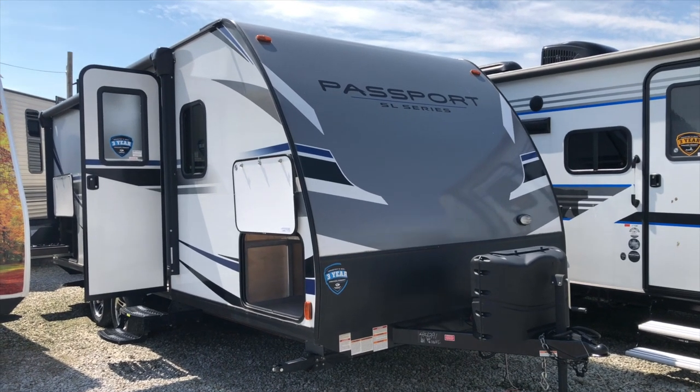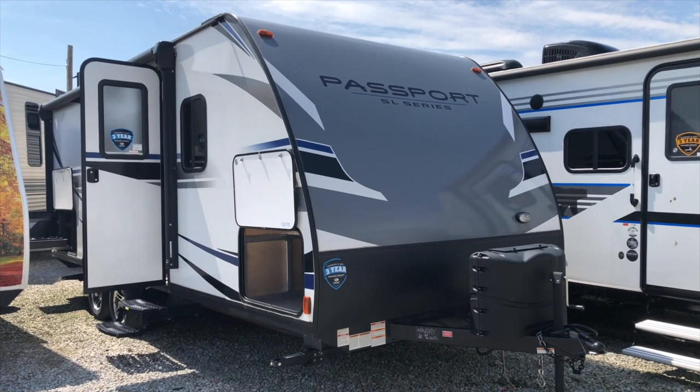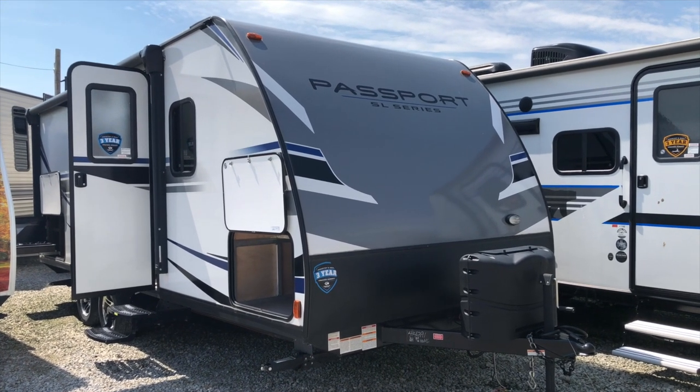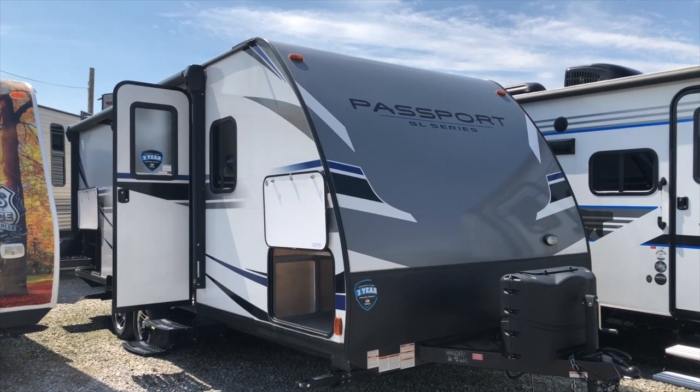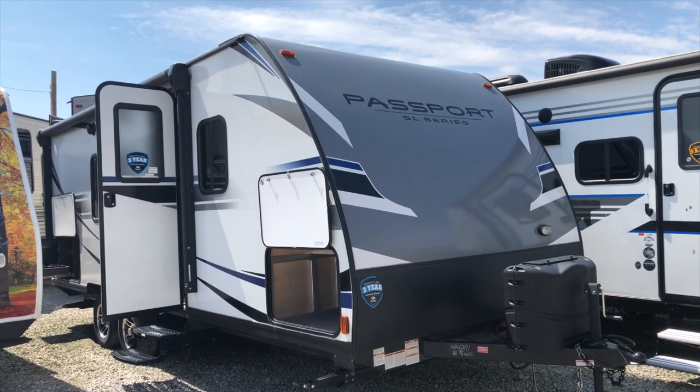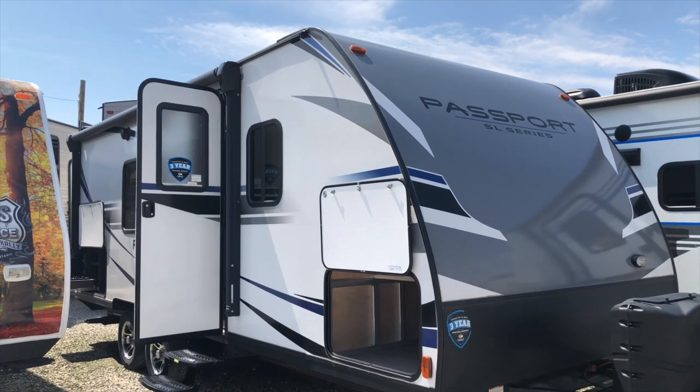Hi everyone, here we are at Sturgeon Woods RV out here in Leamington, checking out the Passport SL Series trailer — lightweight, fiberglass exterior, aluminum framed. This one here is a really nice trailer.